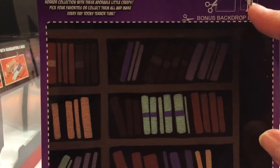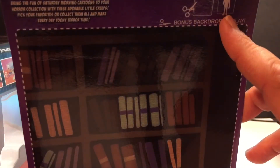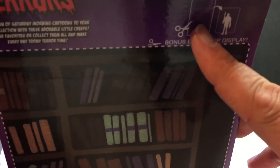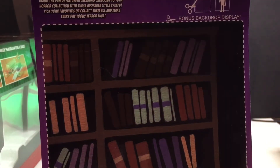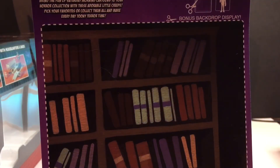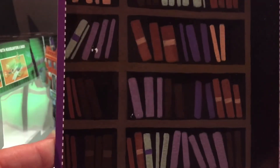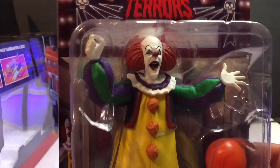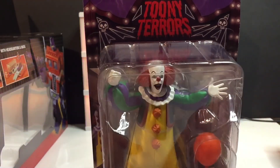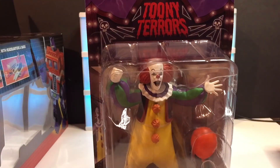This one comes with a bonus backdrop display, as they all do. It looks like they might have the figure confused with a different one up here — looks like that's the Jason NECA Tooney Terror. The tagline reads: 'Bring the fun of Saturday morning cartoons to your horror collection with these adorable little creeps — pick your favorites or collect them all and make every day Tooney Terror time.' I have a few of these and love them.